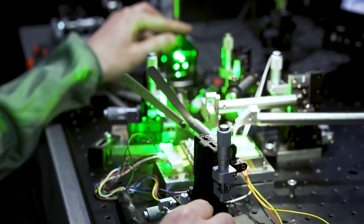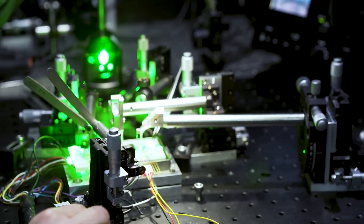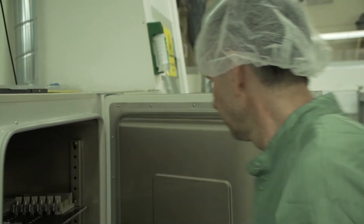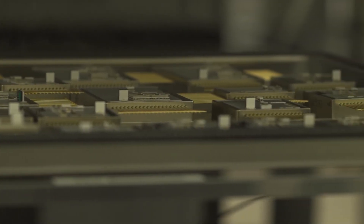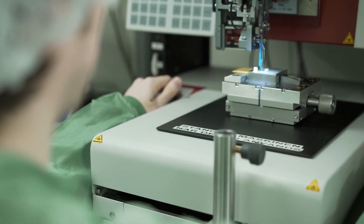All the Cobolt lasers are produced with the proprietary laser manufacturing technology HTCure. The lasers are built with miniaturized optics that are high precision mounted and fixed with high temperature curing processes onto thermomechanically controlled platforms into hermetically sealed packages. This makes the lasers very insensitive to ambient conditions and enables very robust performance also in harsh environments and over years of operation.